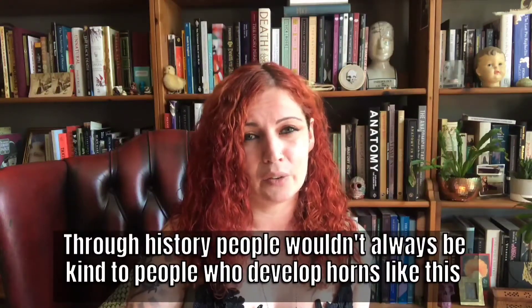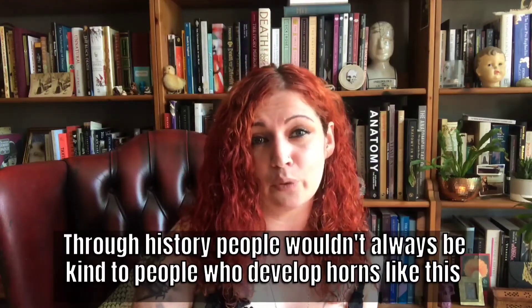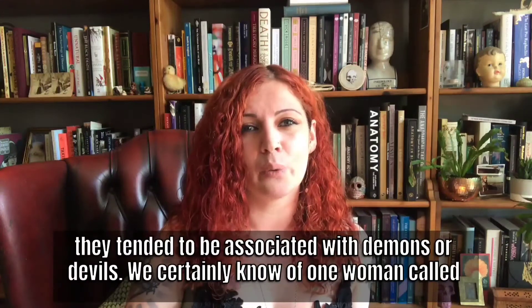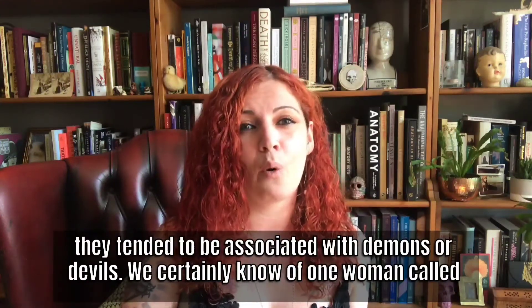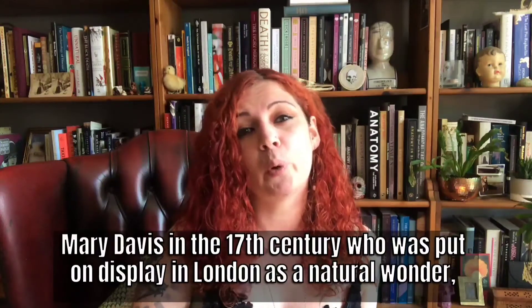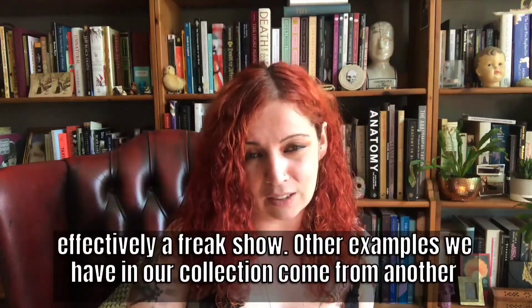Through history, people wouldn't always be kind to people who developed horns like this; they tended to be associated with demons or devils. We certainly know of one woman called Mary Davis in the 17th century who was put on display in London as a natural wonder — effectively a freak show.